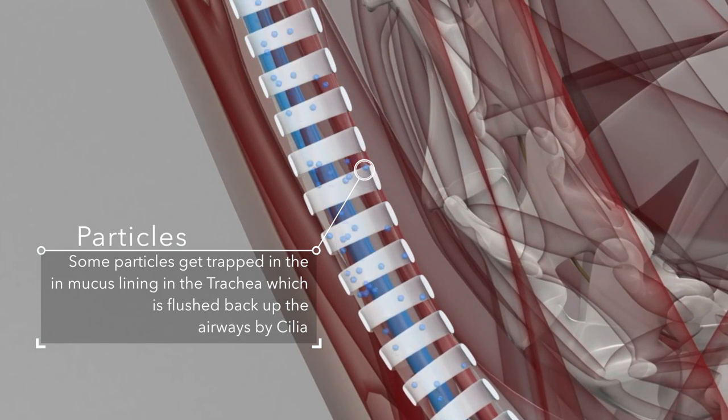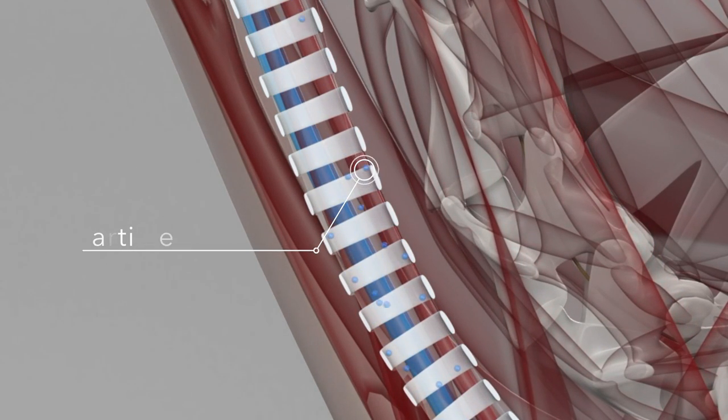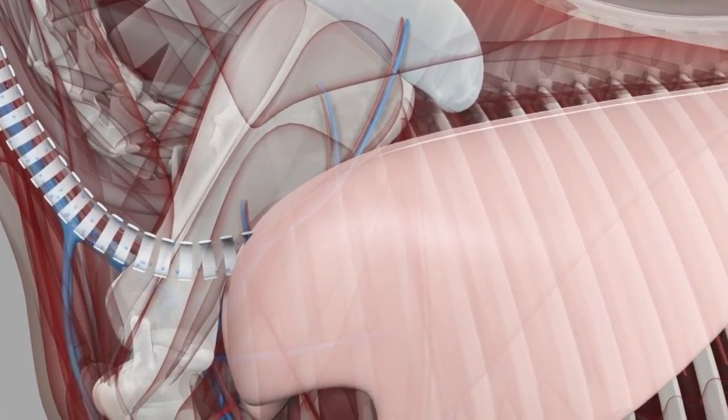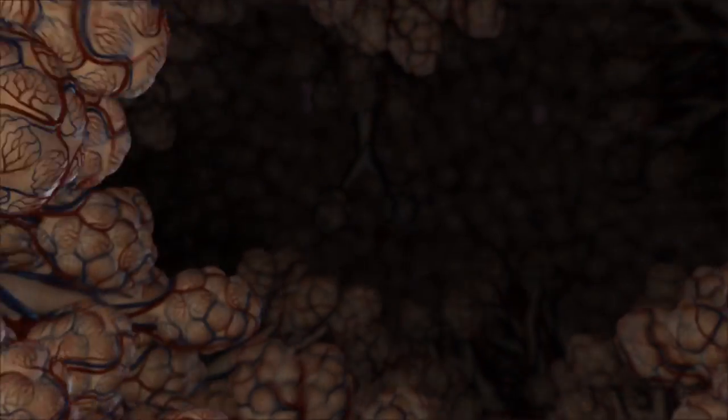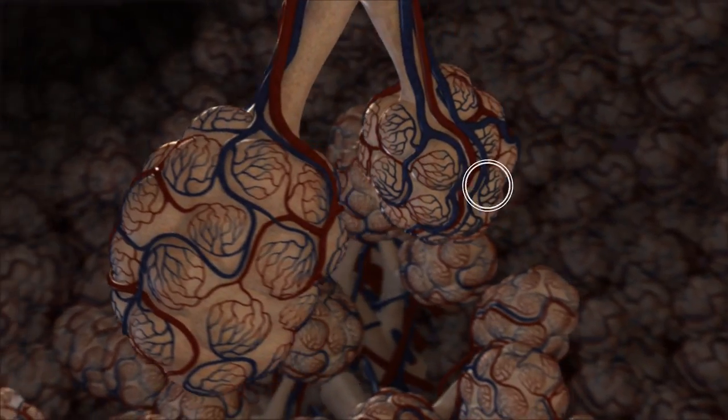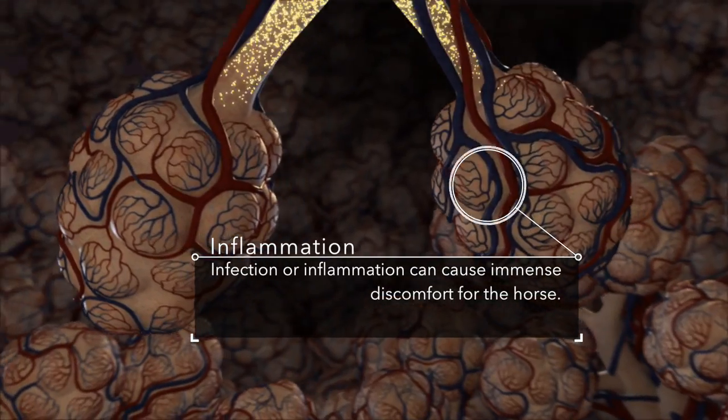Some particles get trapped by cilia in the trachea and flushed out by mucus, but others are not flushed out and can cause inflammation. Others get through onto the lungs and into the bronchi and bronchioles. Some can reach the alveolar sacs and here can cause inflammation.